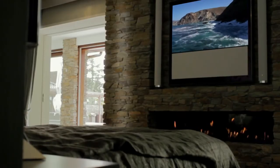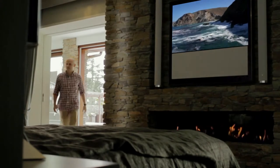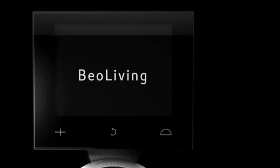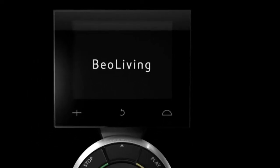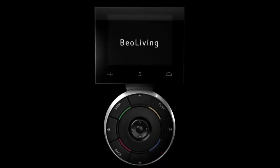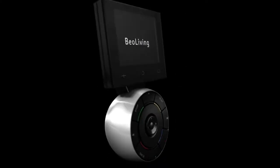Say you get tired mid-film. Simply stroll to your bedroom and return to the film in the precise spot where you left it. This is the connected Bang & Olufsen home working to give you more meaningful interactions with the technology in your home and the people using them.